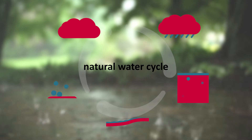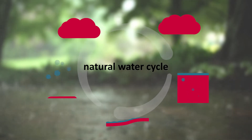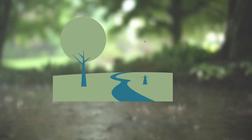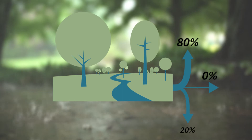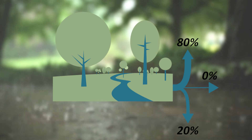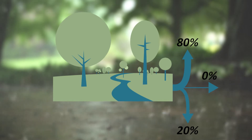To find the ideal water management for your city, you have to look at the local natural water cycle. In the Berlin-Brandenburg area, 80% of the precipitation evaporates, with only 20% going into the underground, thus resulting in almost zero runoff.